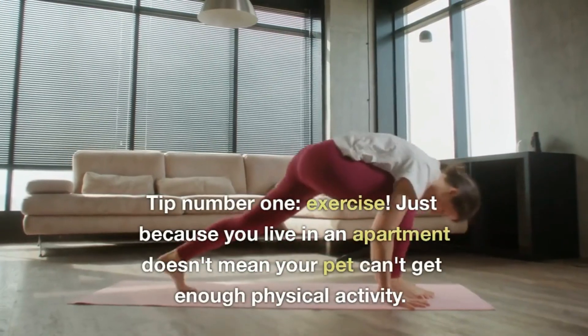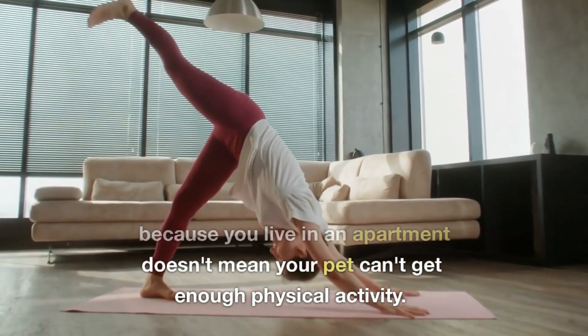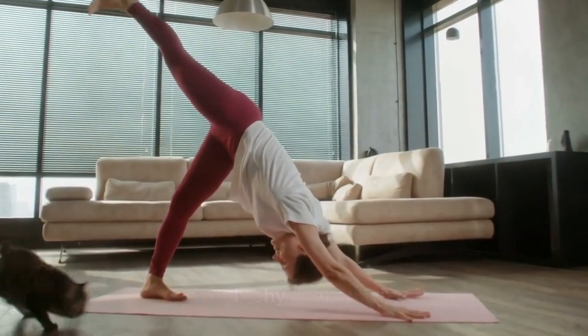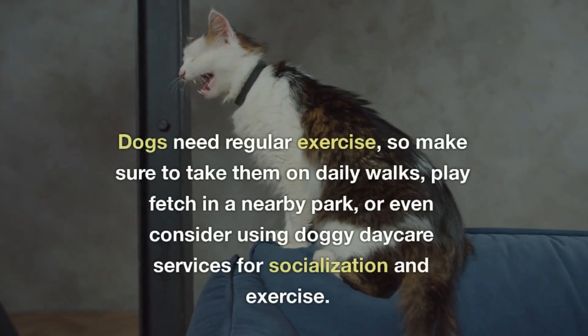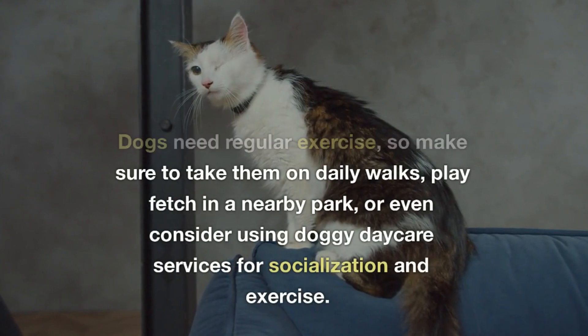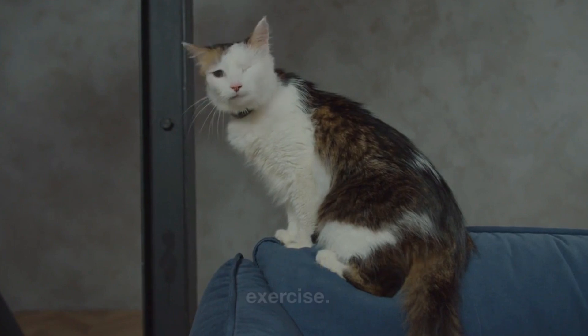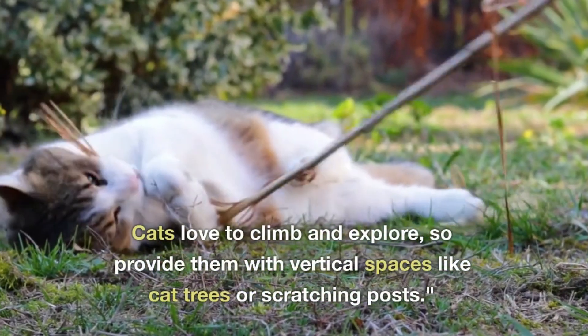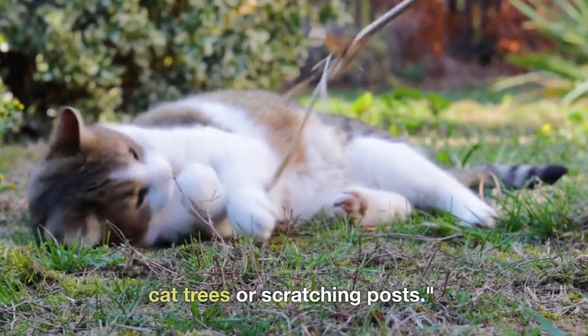Tip number one: exercise. Just because you live in an apartment doesn't mean your pet can't get enough physical activity. Dogs need regular exercise, so make sure to take them on daily walks, play fetch in a nearby park, or even consider using doggy daycare services for socialization and exercise. Cats love to climb and explore, so provide them with vertical spaces like cat trees or scratching posts.